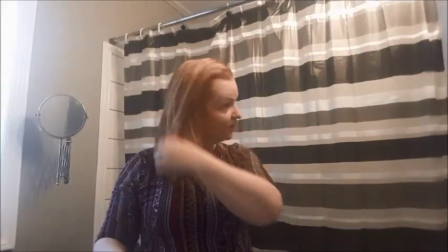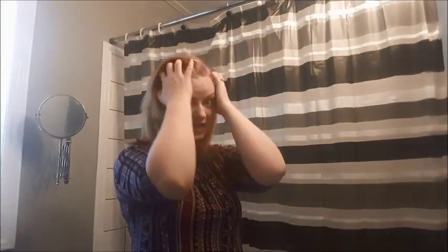My hair is all dry now and really manageable. Running my fingers through it — it is really soft. And as you can see, no frizz. I really like the products I have been using. It works for me.